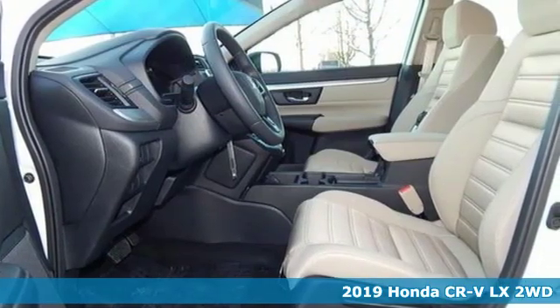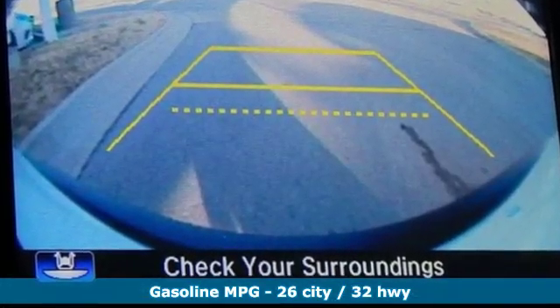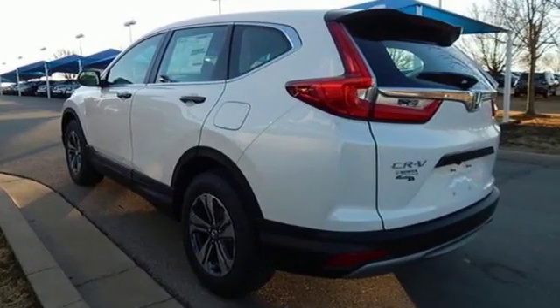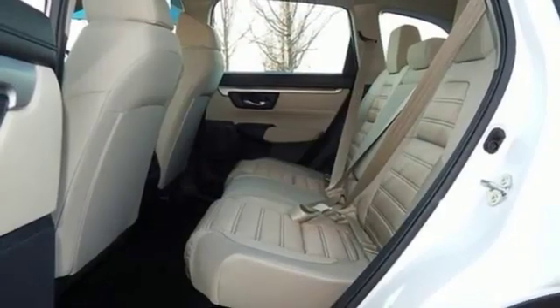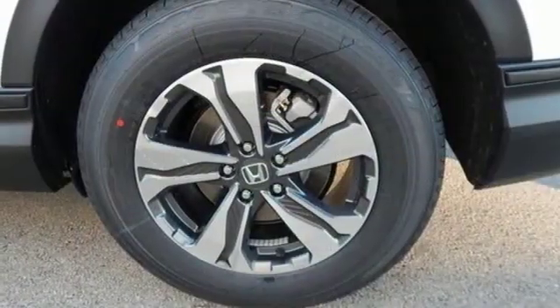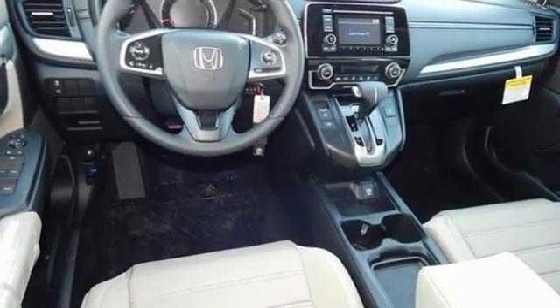It comes with the features you need and better yet: streaming audio, wireless phone connectivity, manual tilting steering column, power windows, manual telescoping steering column, inline four-cylinder engine, active grille shutters, gas pressurized shocks, and continuously variable automatic transmission.